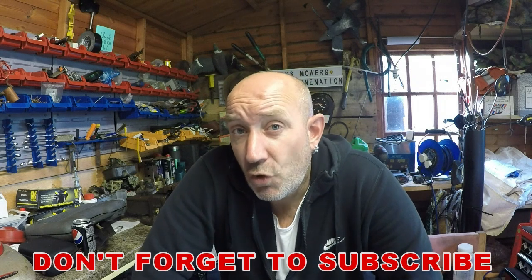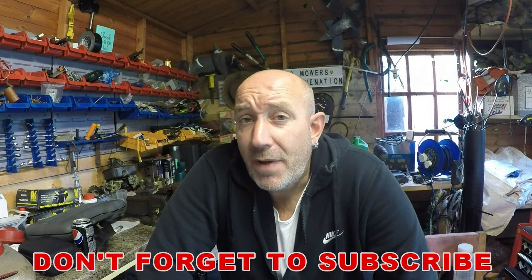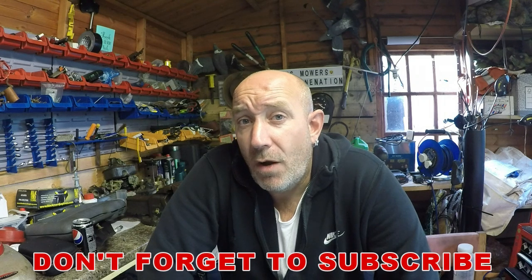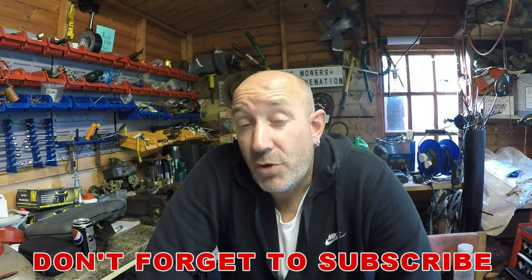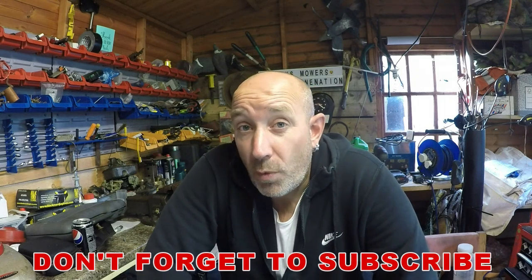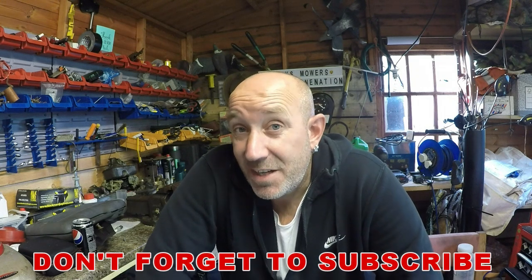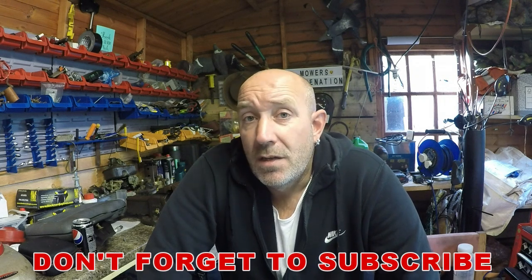Thank you very much for joining me on this episode of Mixed Mowers — I hope you enjoyed it and found it informative. Don't forget to give it a thumbs up as that helps the channel grow, and tap the bell to get notifications when I release a new video. On your way out, if this is your first time watching Mixed Mowers, don't forget to subscribe. Plenty more videos to come — despite heading towards the end of the season I'll be working all year round getting these machines up and running ready for next season, plus I've got the new shed to sort out. Looking forward to seeing you all next time — take it easy!